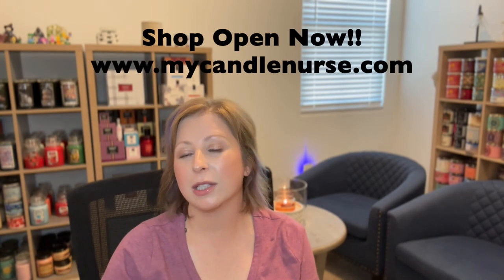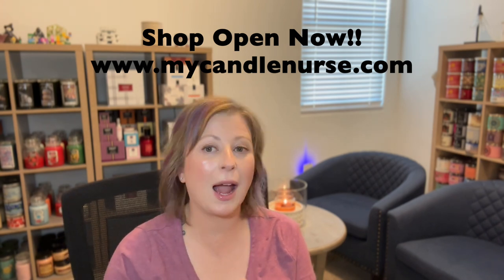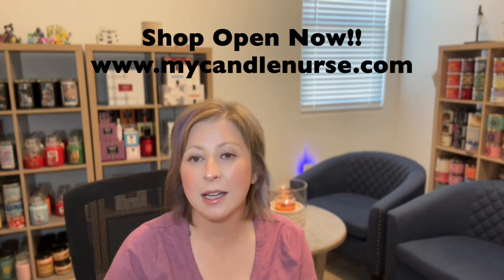I want you guys to know the information if you're watching my video. I'm going to link my website, mycandlenurse.com. Go there, sign up with your email so that I have a way to contact you guys and so that you can be notified. I'm also going to link my social media accounts on here so that you guys can go check them out.